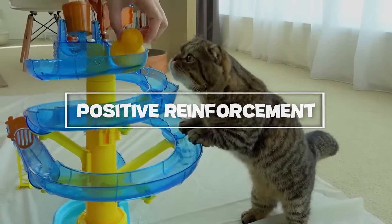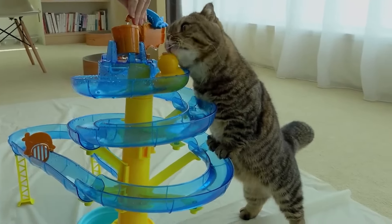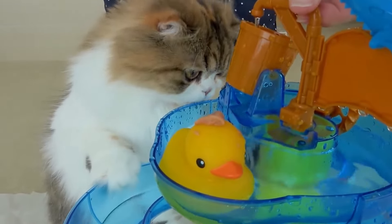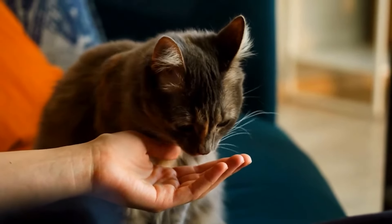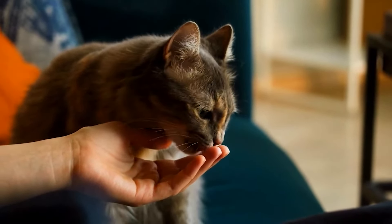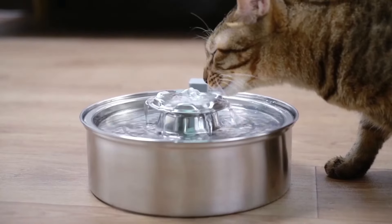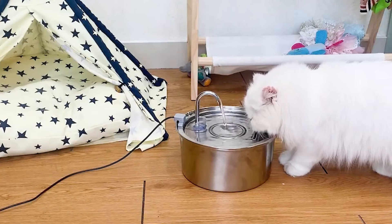Positive reinforcement: using positive reinforcement can effectively encourage your cat to drink more water. Whenever you see your cat drinking, reward them with a treat, praise, or affection. This helps create a positive association with drinking water, making it a more appealing activity for your cat. Over time, they will learn that drinking water leads to positive outcomes, increasing their likelihood of staying hydrated. Be consistent with your rewards and gradually reduce them as your cat develops a regular drinking habit. Positive reinforcement is a gentle and effective way to promote healthy hydration behaviors in your feline friend.